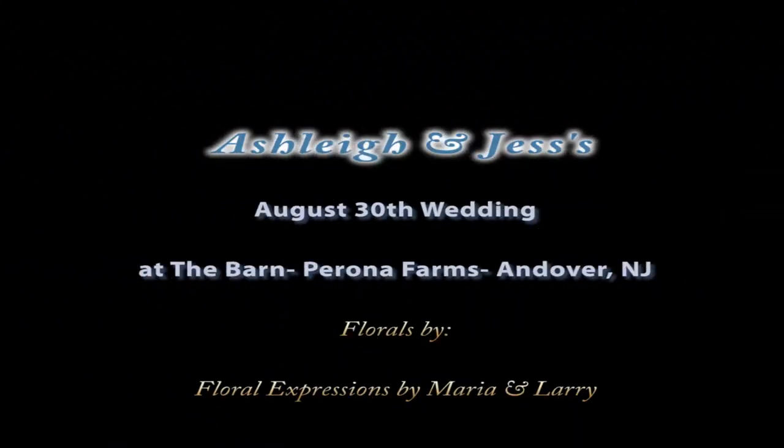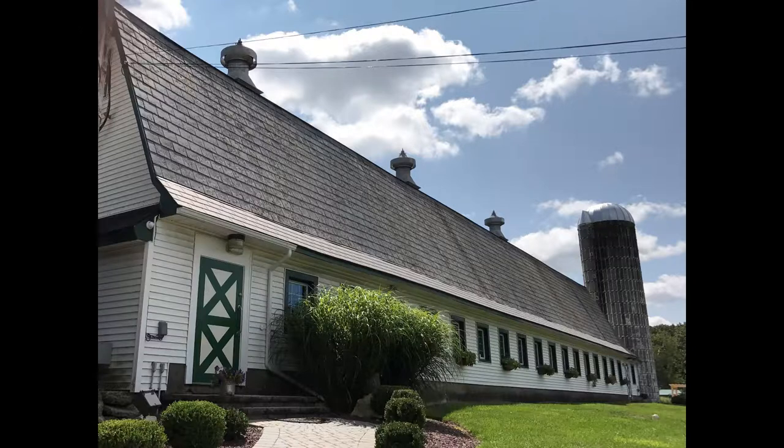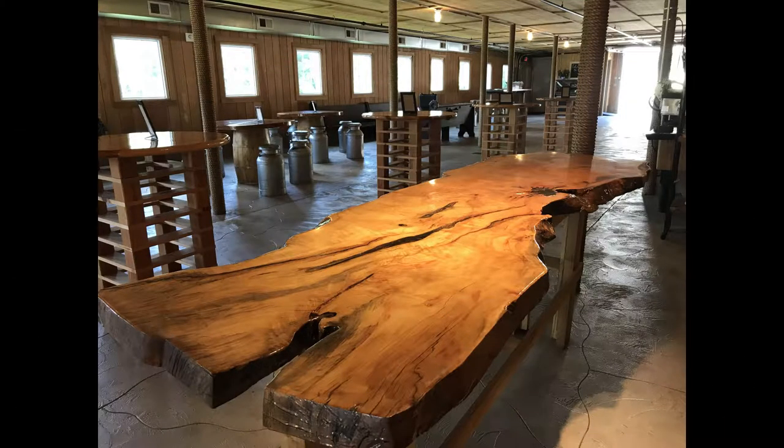I just wanted to share some photos from this week's wedding at the Barn at Barona Farms. That's an outside view of the barn. You can see the silo attached.